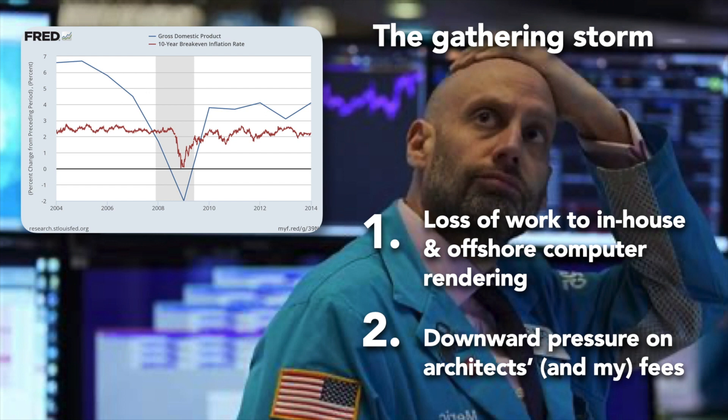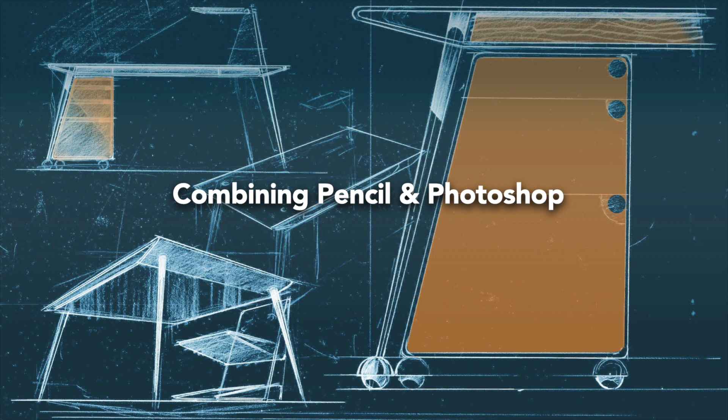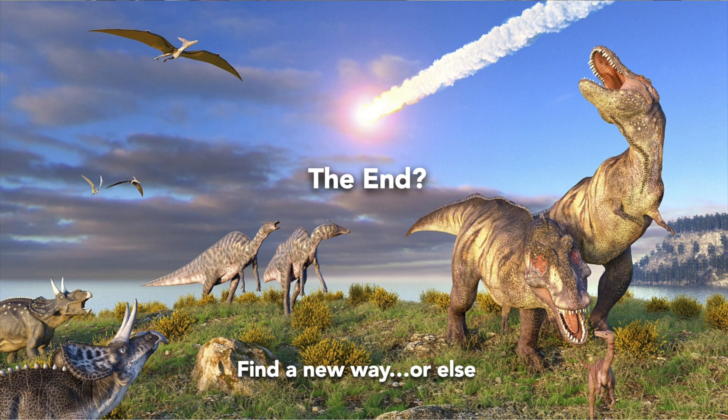I knew my business model was living on borrowed time. I did my best to adapt, using whatever digital tools I could to speed up my design and presentation process. The real time savings came when I learned to use Photoshop to make revisions to scans of my renderings, so I no longer had to use X-Acto knives and rubber cement to revise outdated images. But Photoshop could only help so much, and the end of my business came in 2008 when my most lucrative client told me they could no longer afford to hire me. I had to find a new way to design and render if I was going to continue supporting my family and avoid becoming irrelevant.